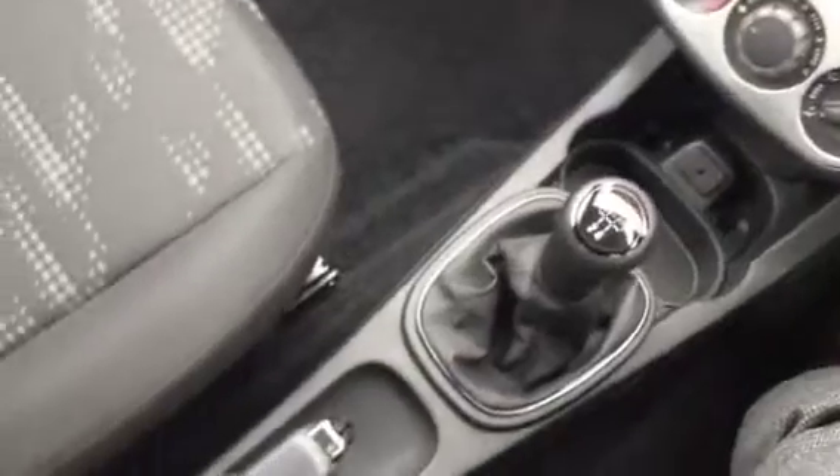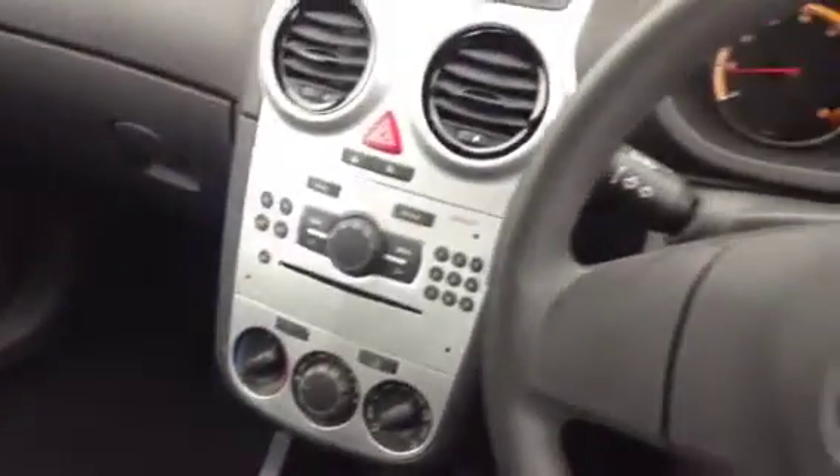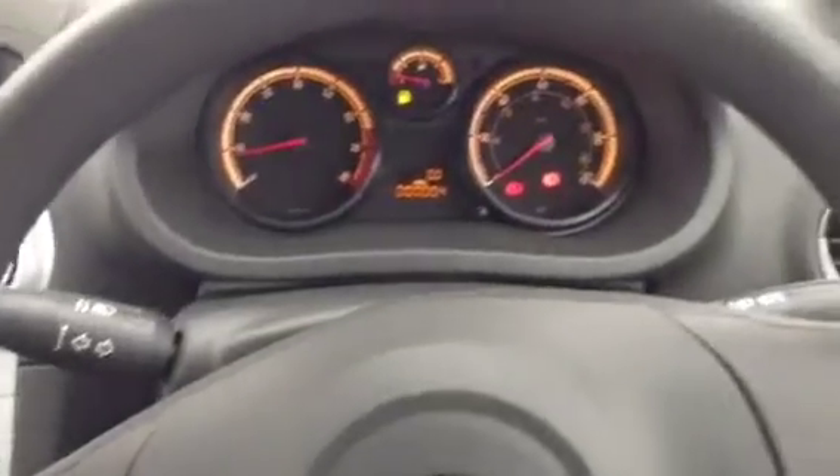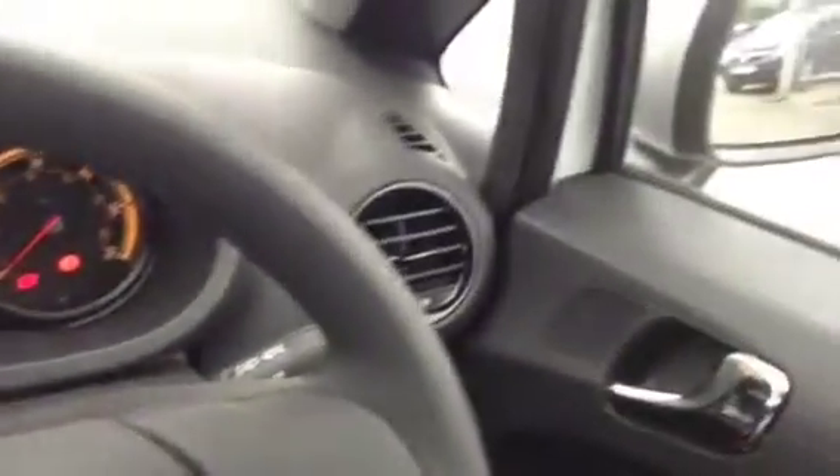It also has an auxiliary point for an MP3 player so you can plug your iPod in. We've got a 5-speed manual gearbox, a manual handbrake, and some centre console storage. Just to confirm, the mileage is only 4 miles. We've got electric door mirrors and front electric windows.